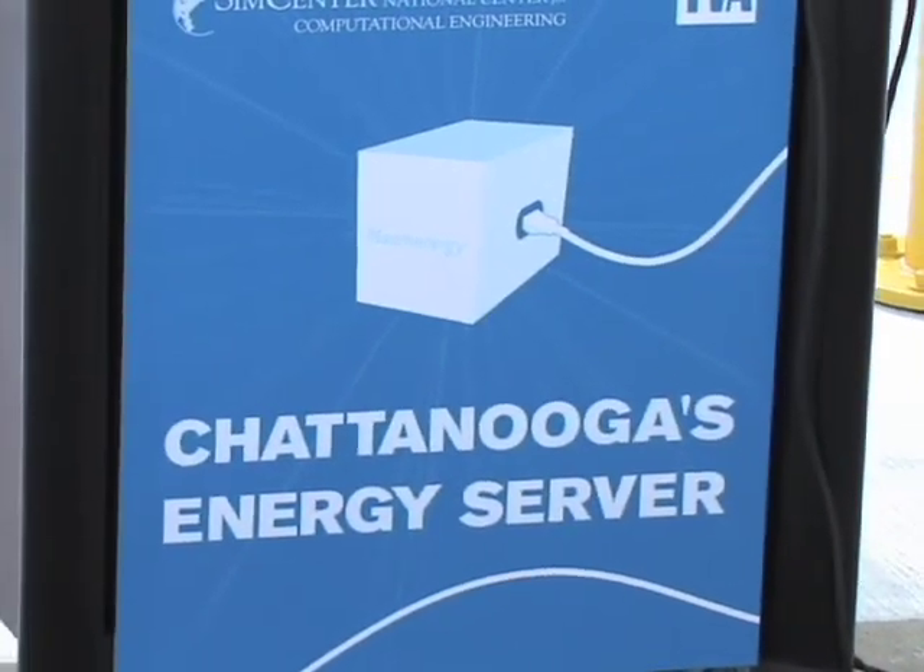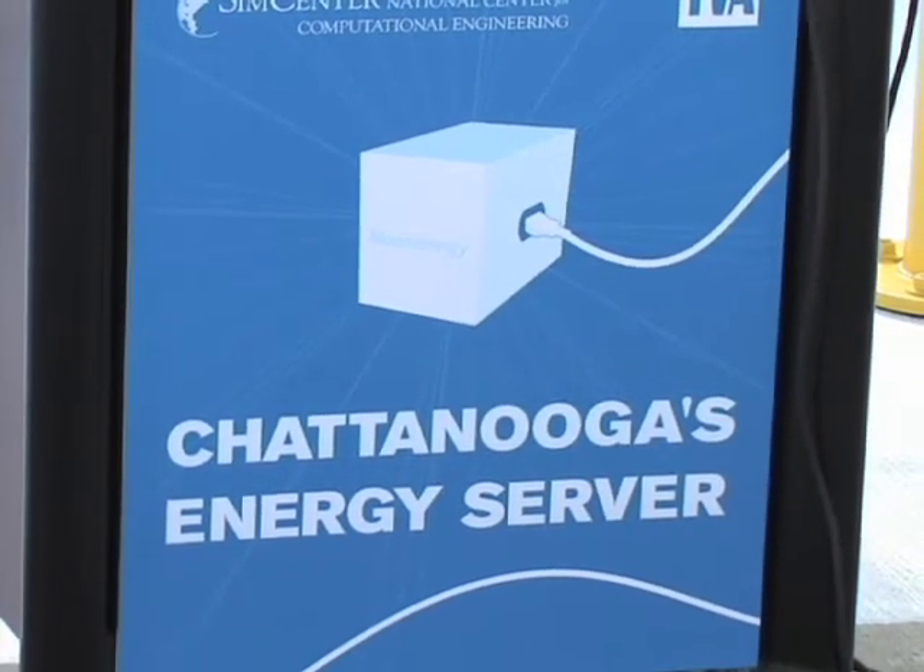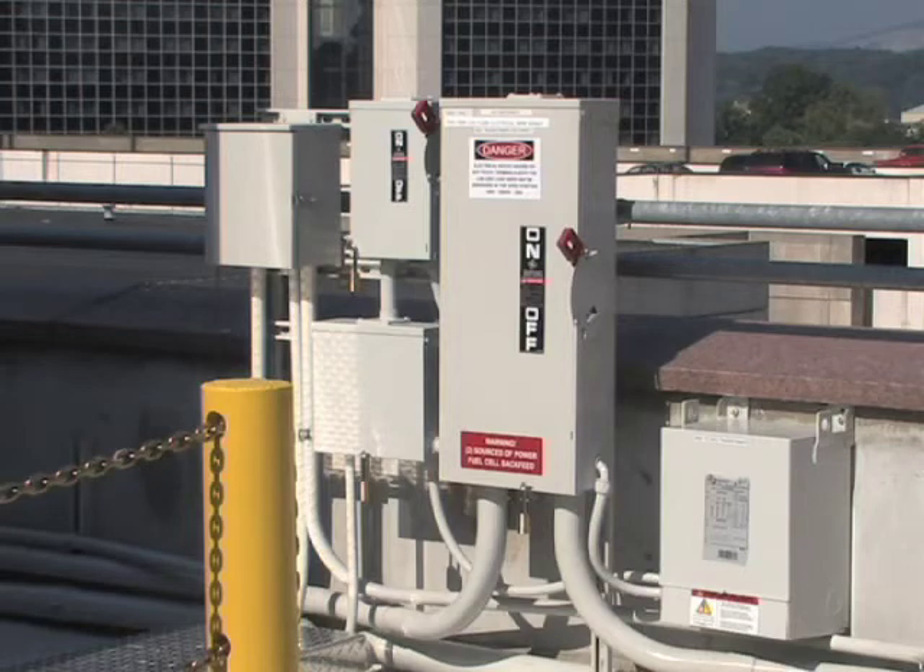McDonald and his team at the National CEM Center will continue to monitor the performance of the Bloom Box. He said working with Bloom Energy was a fantastic opportunity for the university. There are so few people across the nation who understand this technology. By virtue of having worked with the Bloom Box, they have instant opportunity and instant credibility. It's a great opportunity for our students.